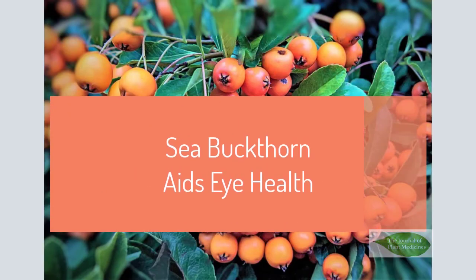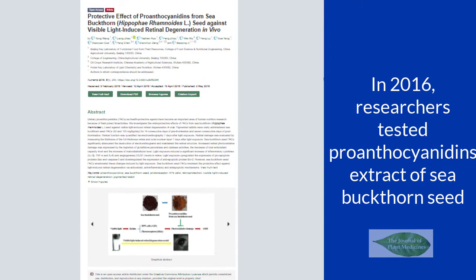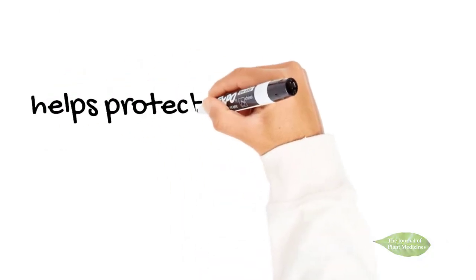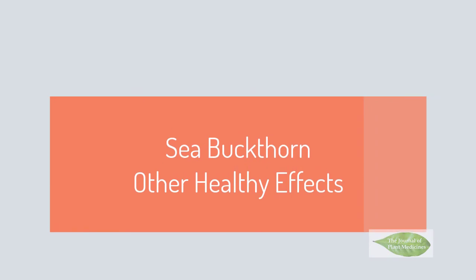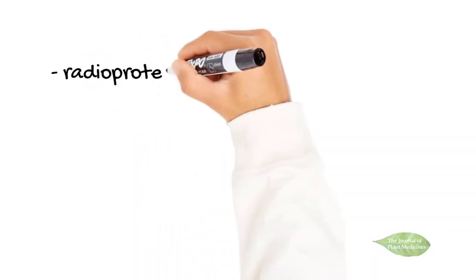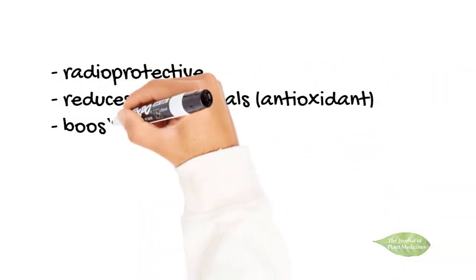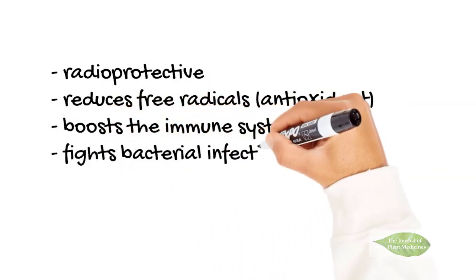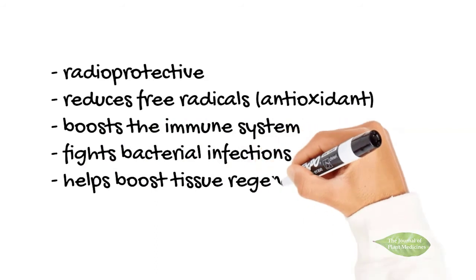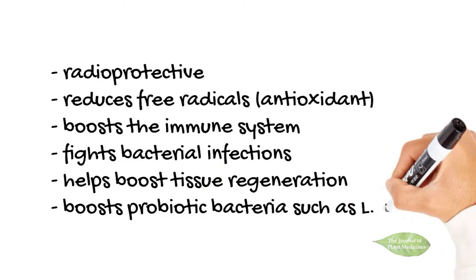C. buckthorn also aids eye health. It contains proanthocyanidins. In 2016, researchers tested the extract of C. buckthorn seed and found that the compound helps protect the eyes against retinal degeneration. Research has also established that C. buckthorn is radioprotective, meaning it helps protect the body against radiation. It also reduces free radicals, boosts the immune system, fights bacterial infections, helps boost tissue regeneration, and research has found the plant boosted probiotic bacteria such as L. casei.